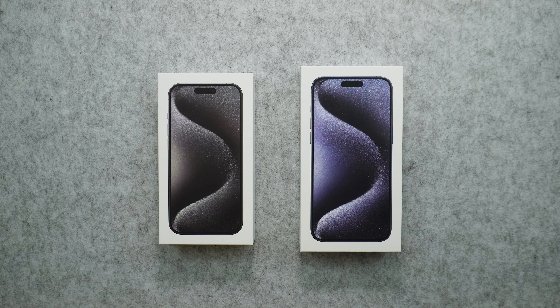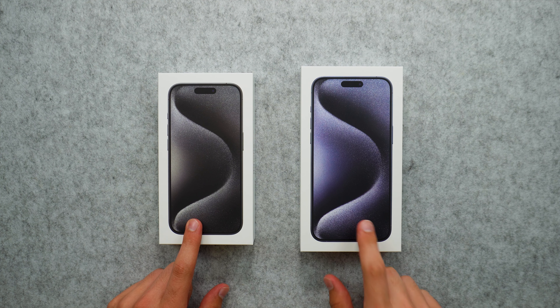Hey guys, welcome back to the channel. Tech From Talks here. In today's video, we're going to be taking a look at the newly released iPhone 15 Pro and the 15 Pro Max.